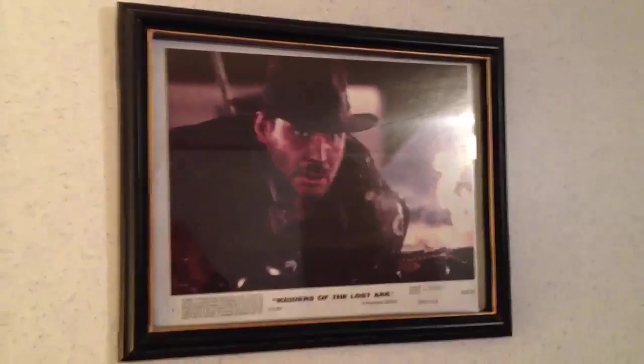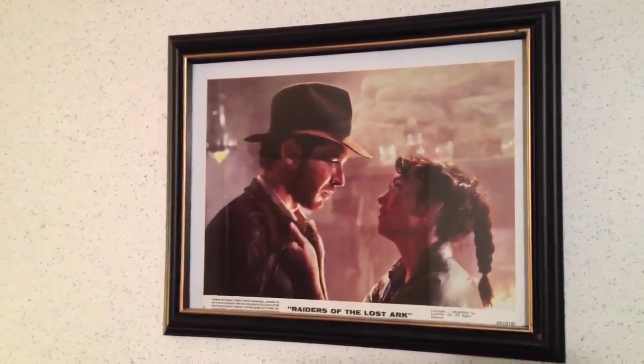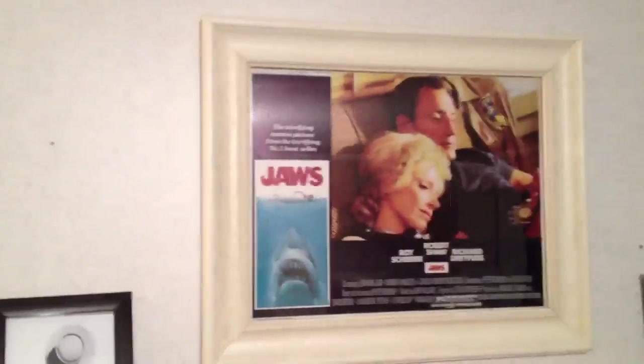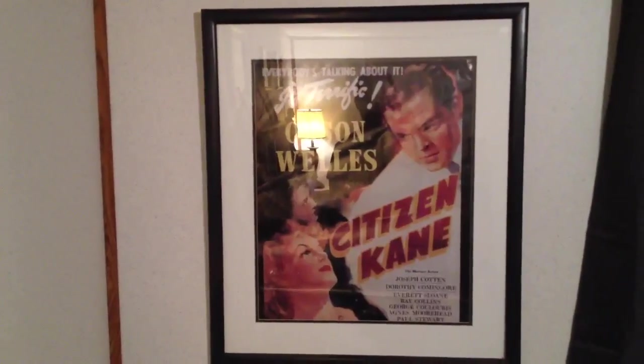And then I've got these lobby cards of Raiders of the Lost Ark that I like a lot. I've got some others throughout the house, but Raiders of the Lost Ark is one of my favorite movies, so I've got a bunch of Raiders of the Lost Ark stuff. This wall is kind of a Spielberg wall, I guess, because I've got this Jaws lobby card as well, which I got from Crazy Jason from a trade we did way back when.